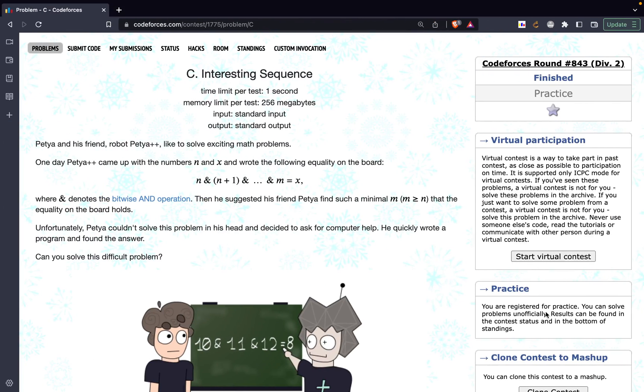In this video we are going to discuss the problem C - Interesting Sequences from Codeforces Round 843 Div 2. The problem states that there are two friends, let's call them A and B — they have given them names Petya and Petya++. They like to solve interesting math problems, and one day B came up with the numbers N and X.